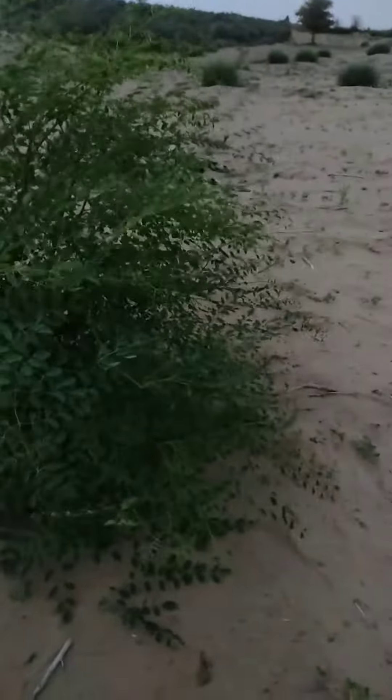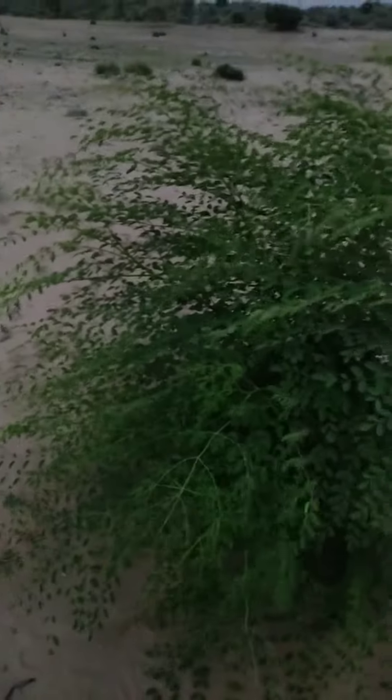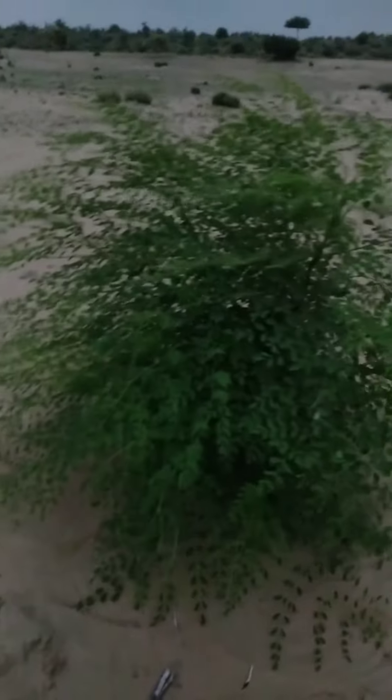This is a moringa tree in a pure desert area. Look, there's a leaf and it's green — a beautiful moringa tree in this desert area. This tree can be used for 300 disease treatments, benefiting both people and animals.